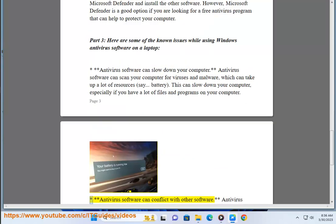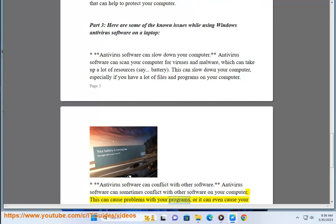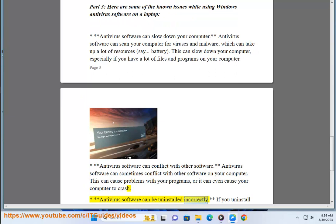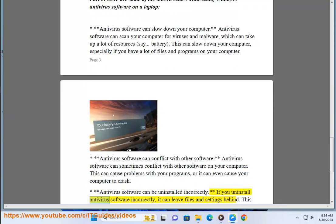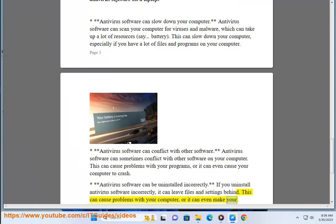Antivirus software can conflict with other software on your computer, which can cause problems with your programs or even cause your computer to crash. Antivirus software can also be uninstalled incorrectly — if you uninstall antivirus software incorrectly, it can leave files and settings behind, which can cause problems or make your computer vulnerable to viruses and malware.